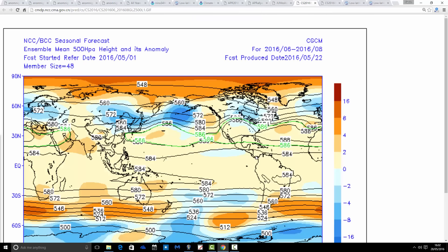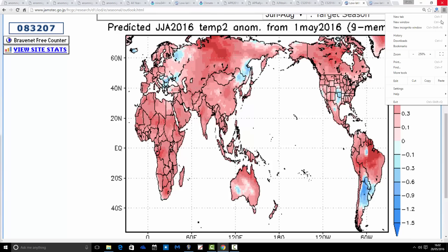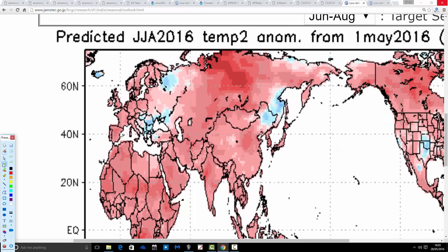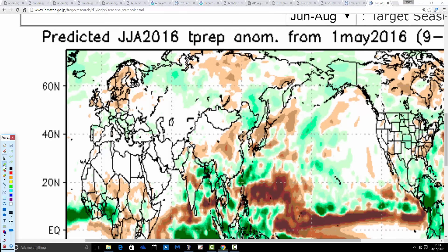The seasonal models haven't been shedding much light on this either. The last model update showed a big split between long-range models going for a mixed summer and those going for a quite warm, dry summer. For example, the Beijing Climate Centre shows a very poor summer with a trough of low pressure centred around the UK and the jet stream on a southerly track, with temperature anomalies coming out cooler or colder than average. Whereas the JAMSTEC model is going for a much warmer summer — shown in bright salmon pink colours indicating significantly above-average temperature anomalies — and it's also going for drier than average precipitation.